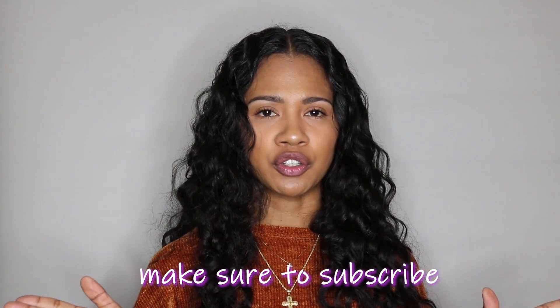But make sure to give this video a thumbs up if you like it. Comment down below what your favorite moisturizer is. And make sure to subscribe to my channel for more future videos. Until then you guys, have a good one. Bye!